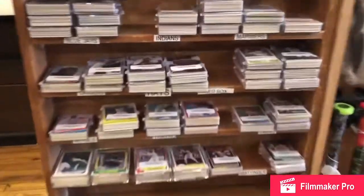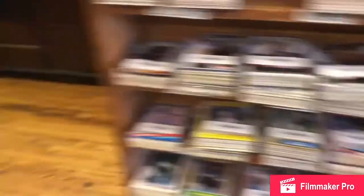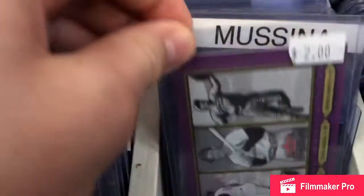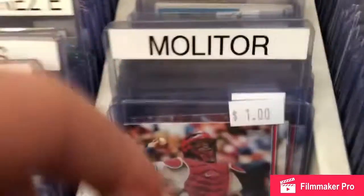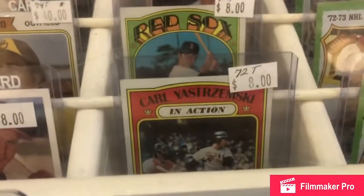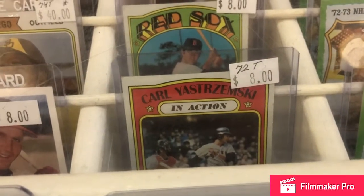Every single store is a baseball store. This one is called Mickey's Place. You can see all these team sets you can get. I did check out the Cardinals one, but I didn't see any Yachty cards on top. I did check out the Yachty area. I saw the Mike Mussina — he did have a couple of Yachty cards in there, but I already had all of them, so I passed on that. Some vintage cards too.